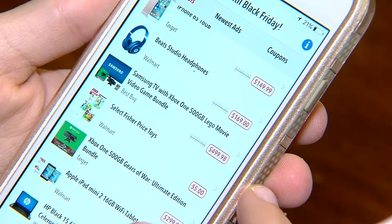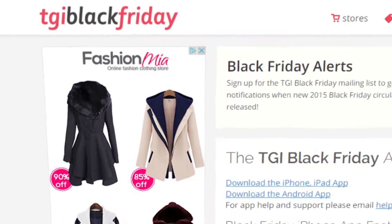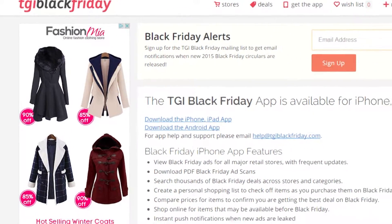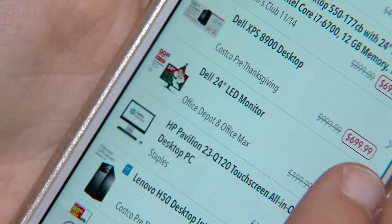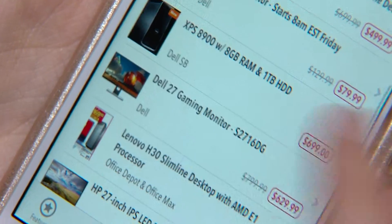TGI Black Friday is a shopping app that helps you navigate thousands of deals available in stores and online. You can receive notifications whenever a new ad is posted and shop for them online as soon as they're available. The app's interface also makes it easy to compare prices by store and confirm you're getting the best deal.